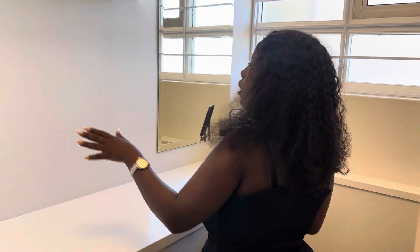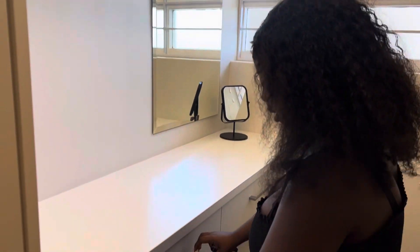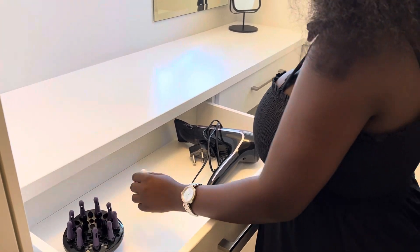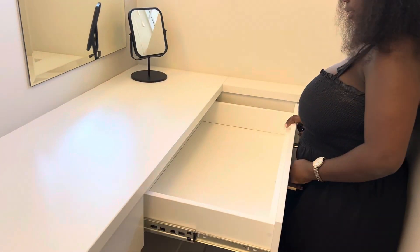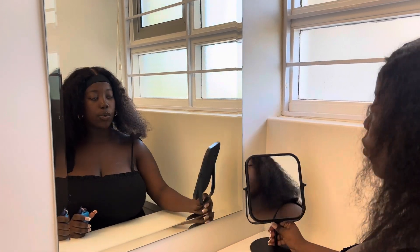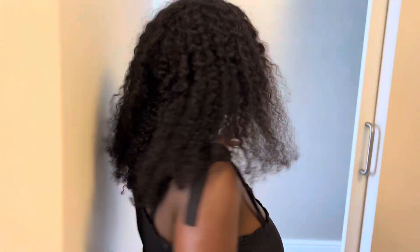And here we have a walk-in space — it's not a closet but like a walk-in space. They also have a hair dryer, a big one which I like, and then these are the big cupboard spaces. They also have two mirrors here, this one and this one.